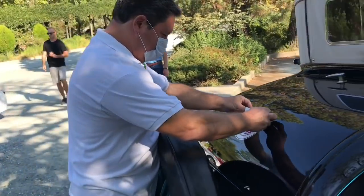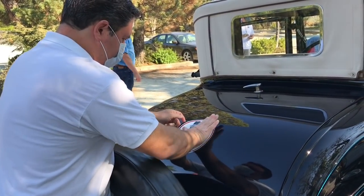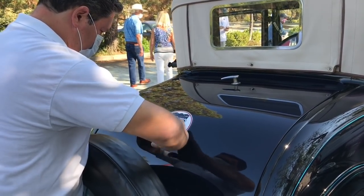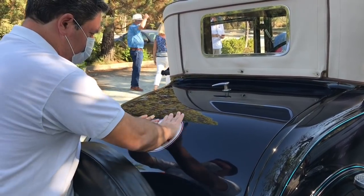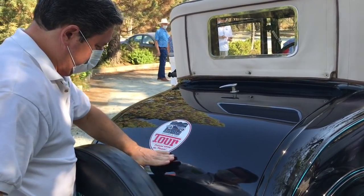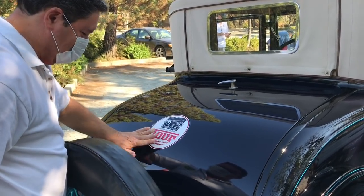We're putting the sticker on the windshield — this is our get out of jail free card. 'You're putting something on your paint!' 'Oh my gosh.' That's a nice thing about a Model A — you can do stuff like this without guilt.